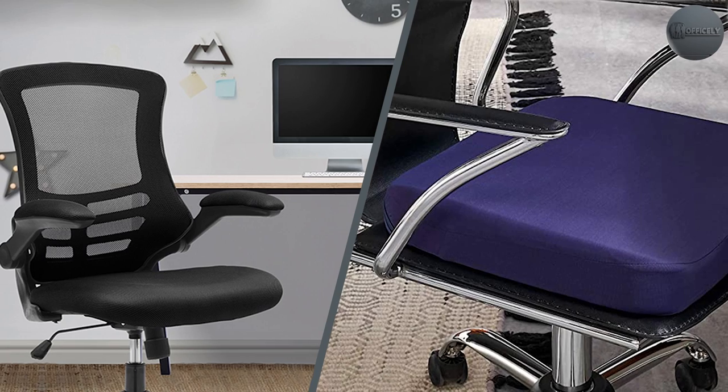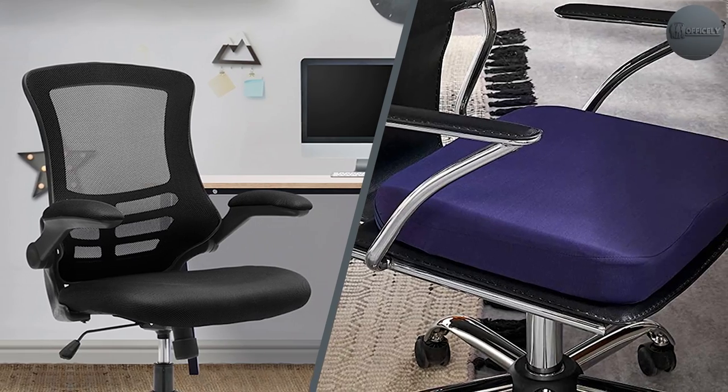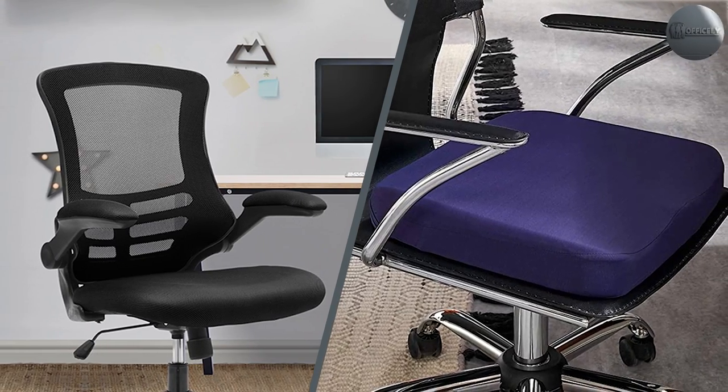Other differences will be subtle, such as when you are comparing mesh office chairs versus fabric office chairs, or mesh versus leather office chairs. Also don't forget that there are other upholstered chairs you can check out, like the best wooden office chairs.